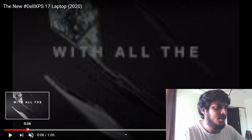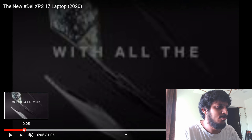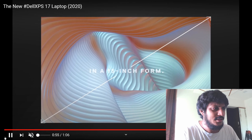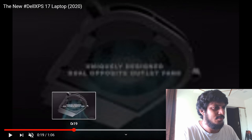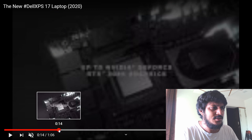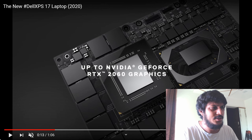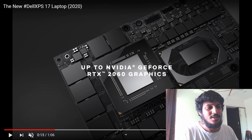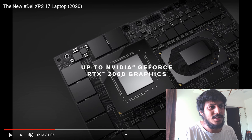It has a powerful 10th generation CPU, which is very nice. The only concern about this laptop is cooling, as it is one of the slimmest laptops in the world. It has the RTX 2060, which is good, but it should have had the RTX 2070 — this is the 2020 version and the highest graphics card available is the RTX 2080.